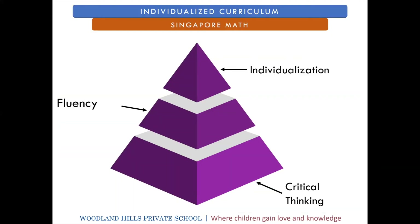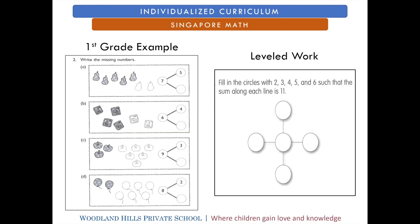We use the Singapore math program, which looks a little bit different than what you might be used to in a traditional school setting, with a big focus on critical thinking and being individualized for the individual learner. Here's a typical example of a first grade student. The student on the left is a typical first grade learner — there are a lot of picture clues and scaffolding, and they're really only solving the last step of the problem. If a student is able to take on greater layers of complexity, we might give them the problem on the right, where the pictures and scaffolding are gone and they really have to tap into critical thinking skills to accomplish the problem solving.